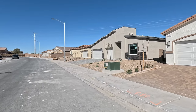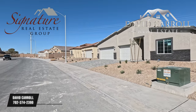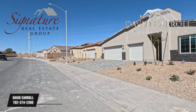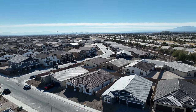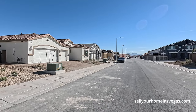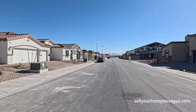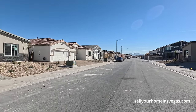Good morning everybody and welcome back to the channel. I'm David Carroll, your Las Vegas Realtor with Signature Real Estate Group, and welcome to Heartland Manor by D.R. Horton. We're here in North Las Vegas, 2,260 feet above sea level, 52 degrees out here, and 26 on the air quality.